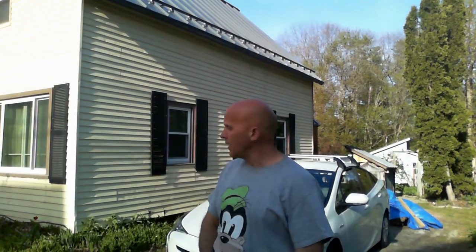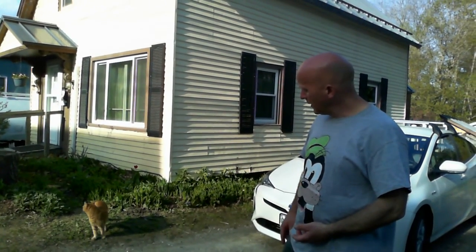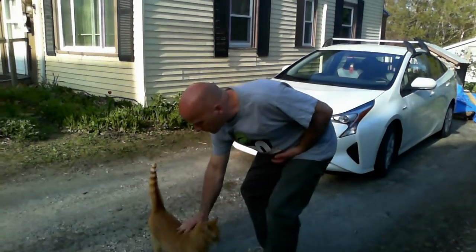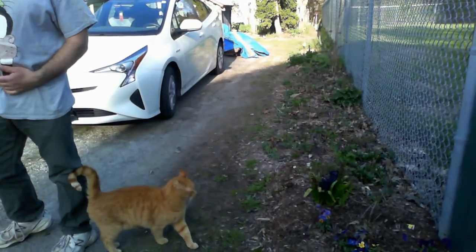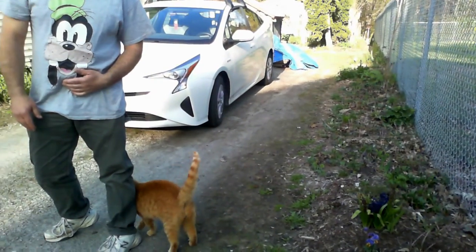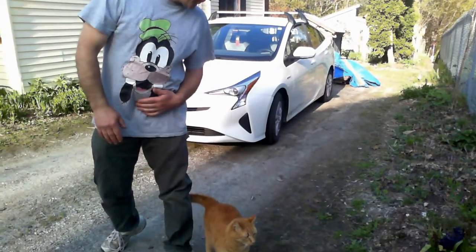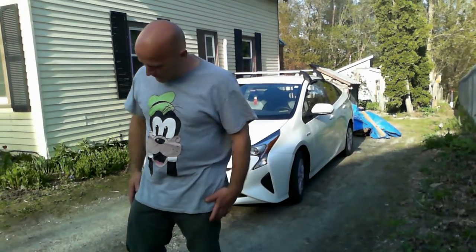Hey guys, so I thought I'd do something real different today, and I'm going to show you the garden at my house. I have a bunch of gardens. My neighborhood cat just dropped in to say hi. He's a very friendly cat. I don't know his name, but he's a pretty cool cat. He just stops in to say hi, and he's got a friend that comes by sometimes too. You never know what's going to happen when we do these videos.